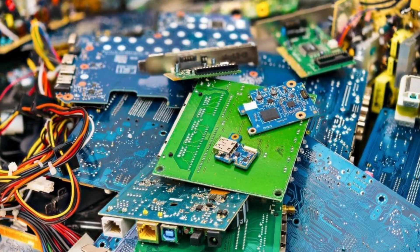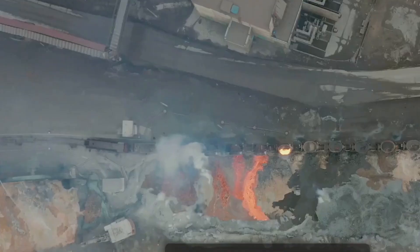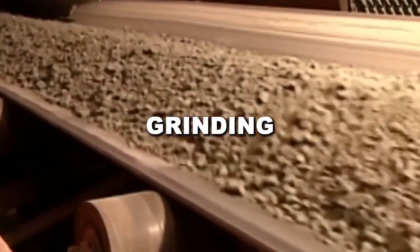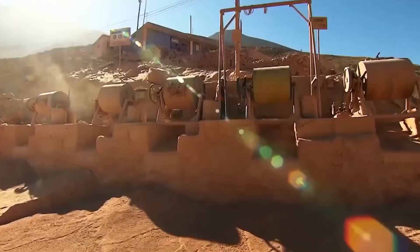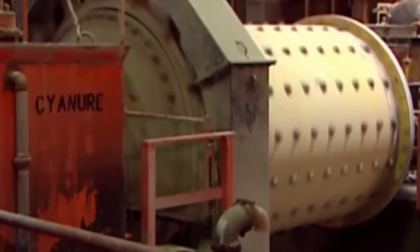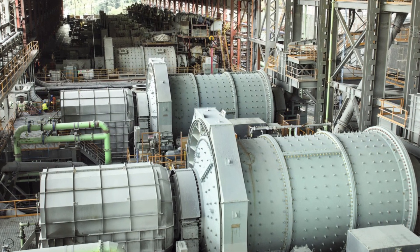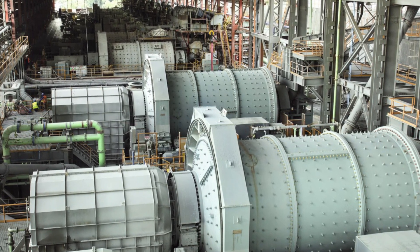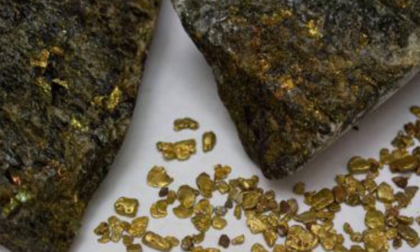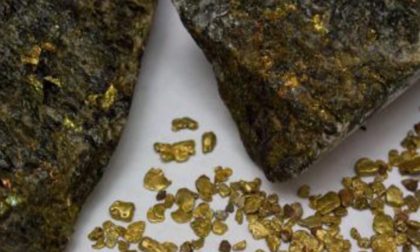Whether mined from the earth or recovered from scrap, the first step toward purity is industrial deconstruction. Mining trucks the size of two-story buildings haul raw ore to massive crushers. These crushers are powered by high-voltage electric motors, equipped with reinforced steel jaws capable of exerting pressures over 1,500 PSI. They reduce rock chunks the size of refrigerators into gravel, which is then funneled into ball mills — rotating drums lined with heavy steel balls that pulverize the gravel into fine dust. Each mill can process over 100 tons of material per hour, consuming as much electricity as a small town. That energy ensures every microscopic fleck of gold is freed from the surrounding rock, ready for extraction.